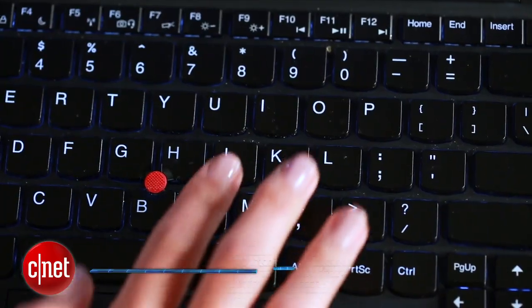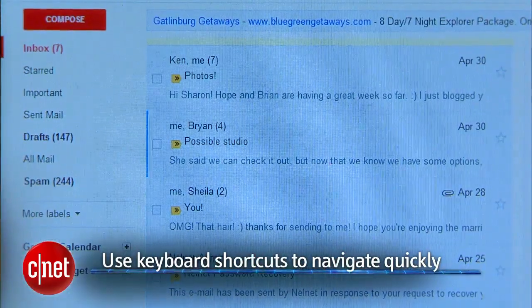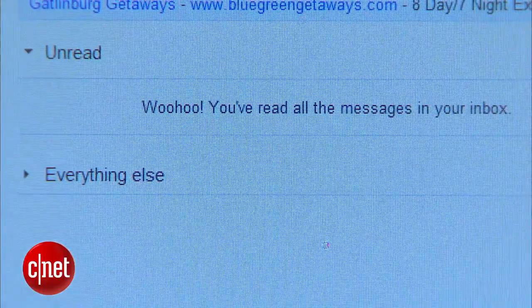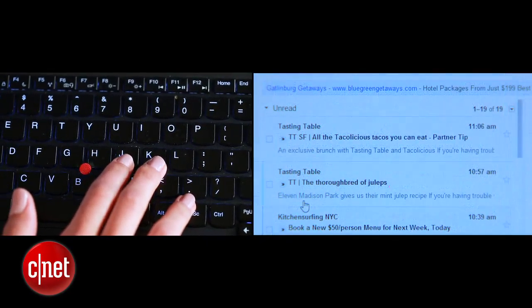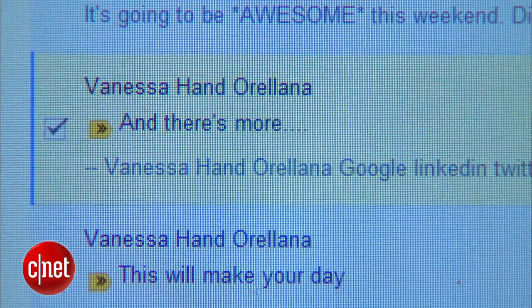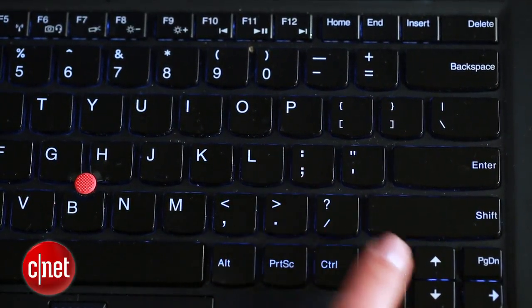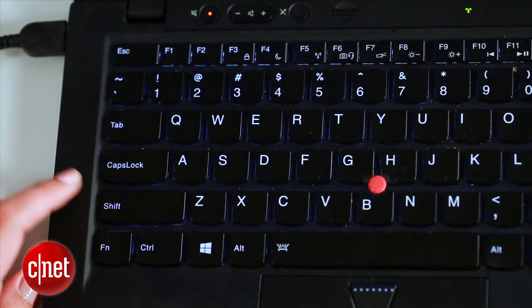Another way I keep my inbox really clean is by using shortcuts. It helps me sort through new emails really quickly and helps me reach inbox zero at the end of each day, which means my inbox is empty. Here are some of my favorites: use J and K to scroll through your emails. If you want to select an email, click X. Then from there, you can hit E to archive the email, L to apply a label, or hit pound (#) to delete it. Those are just a few tips to help you keep your inbox clean and organized so you can focus on the emails that are most important.